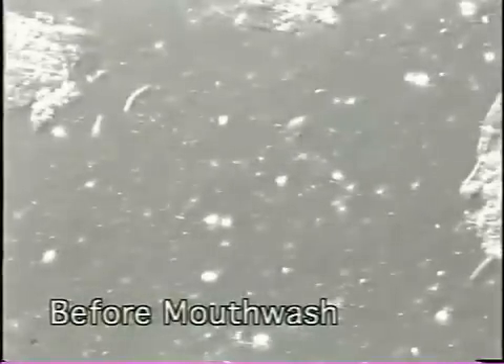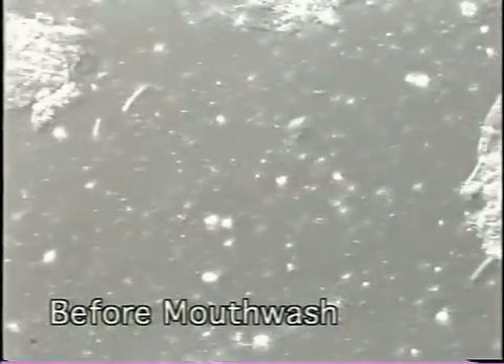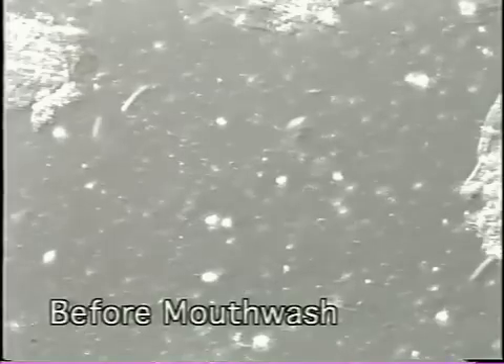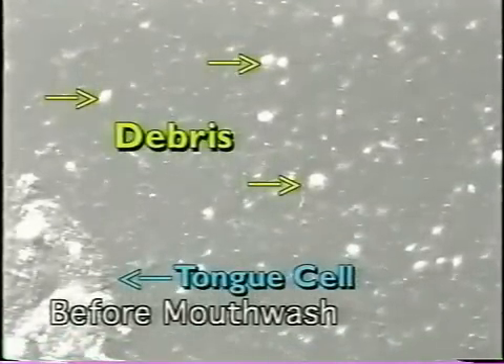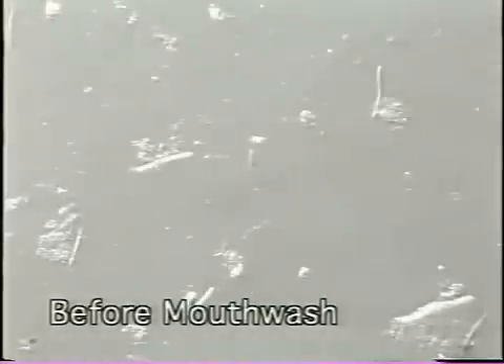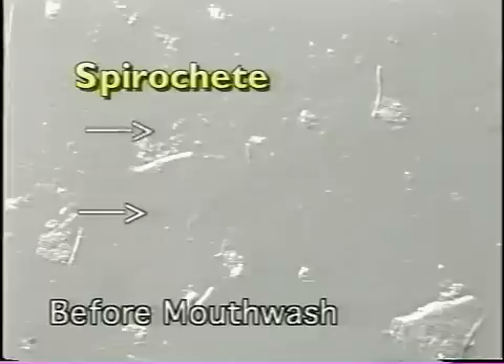I scraped the back of my tongue with a small, stiff brush and put the sample under the microscope. The wiggling and vibrating indicate the bacteria are alive and well. There's also a lot of debris, as you can see. The twisting worm is an overgrown spirochete, my microbiologists tell me.